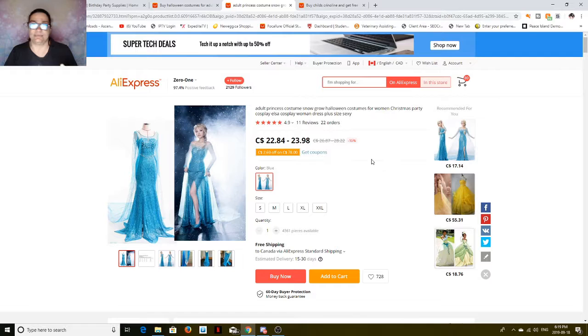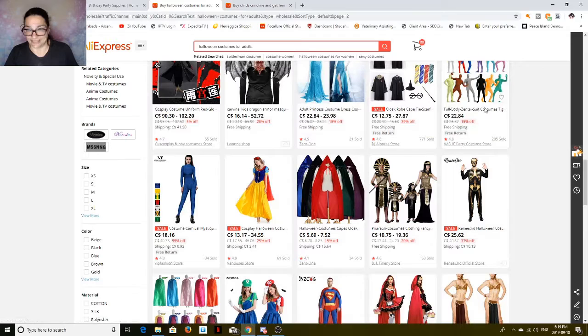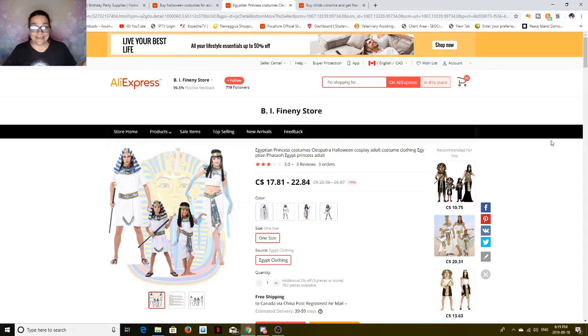There are just so many options. You could actually all go out as pharaohs — look at that! Pharaoh costumes for mom, dad, and kids. Pretty cool, right? Or you could go with the white version. You can get an entire family attire for under 90 bucks — costumes for everybody, and they're good quality. Just because they cost less doesn't mean the quality's been compromised.